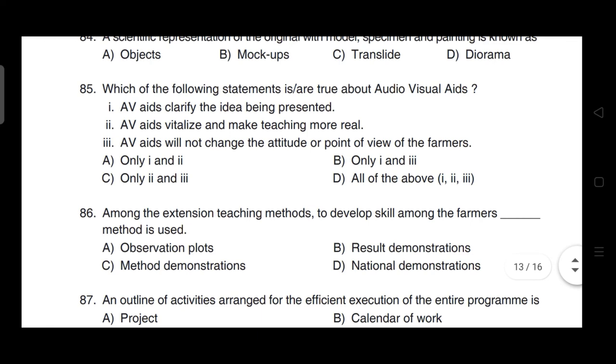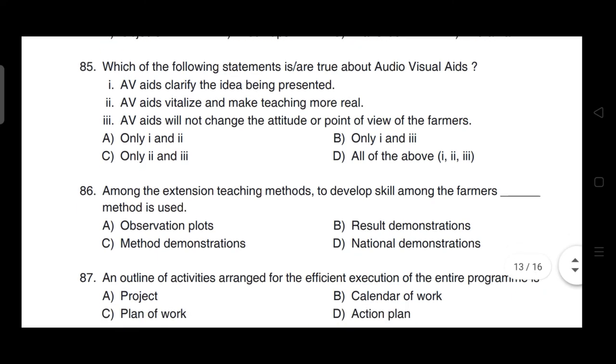Which of the following statements are true about audio-visual aids? Correct answer is option A — only 1 and 2: audio-visual aids clarify the ideas being presented and audio-visual aids vitalize and make teaching more real.